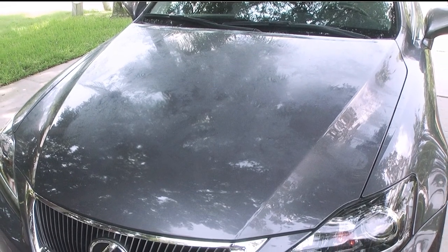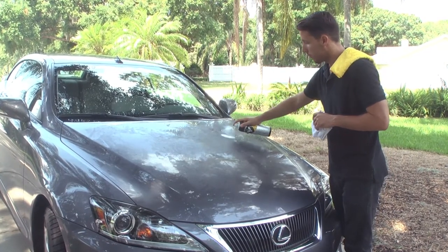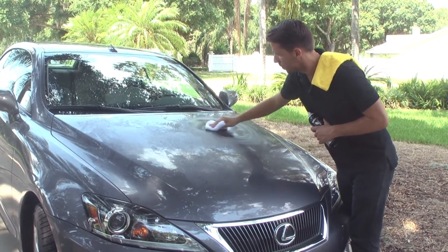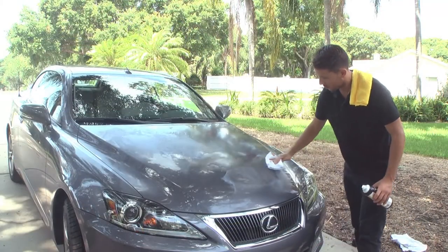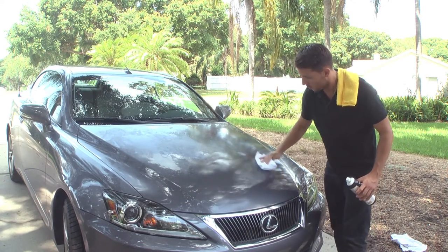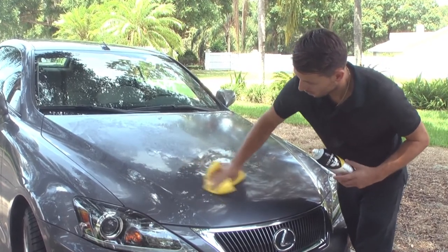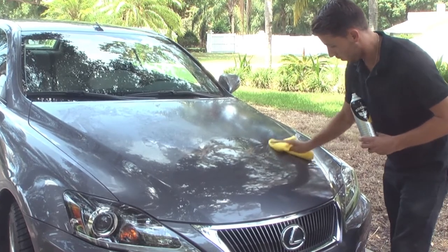Koenig Spray Polish is an excellent choice to add powerful protection to your automobile while giving it a showroom shine at the same time. Koenig penetrates even caked-on dirt and grime. Just spray Koenig directly onto the hood and wipe it clean using a circular motion with the included terry cloth. Next, use the yellow microfiber cloth to gently buff it clean, resulting in a beautiful showroom finish that also adds a molecular layer of carnauba wax protection.